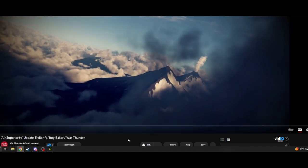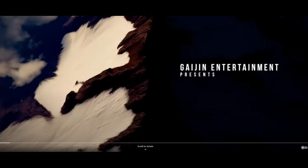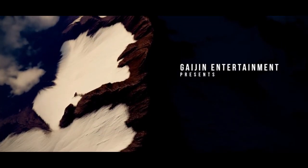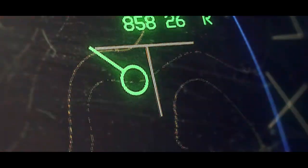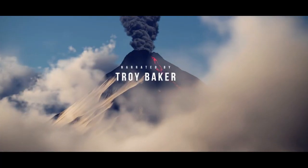Alright, here we go. This is it. Make this full screen. Wow, this looks very — I don't know, the graphics look a little updated. I don't know how they got this footage. This is the volcano map that was announced.